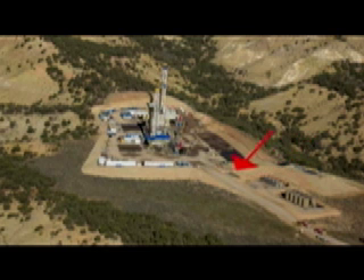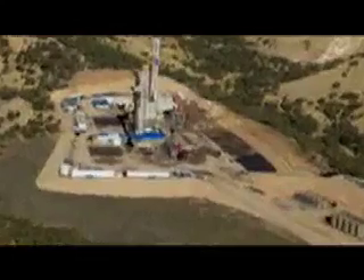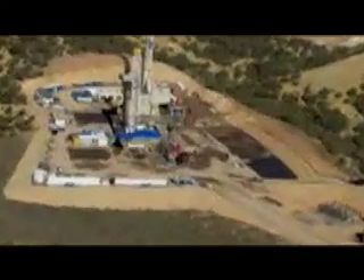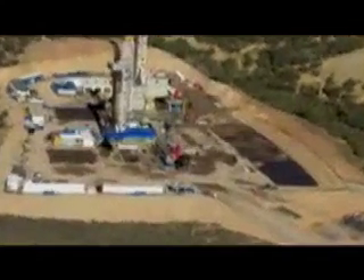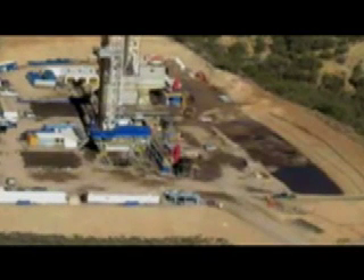Those two double-wide trailers are called a man camp. The workers often stay on the pads around the clock until the drilling ceases. We were told that there would eventually be 28 or 30 wells on this pad, and each well can be fracked 10 times. So easy math means that there could be 280 or 300 fracturing incidents done from this pad alone.